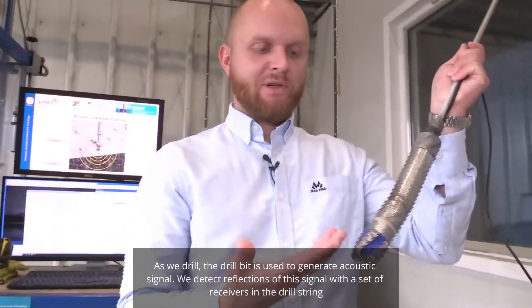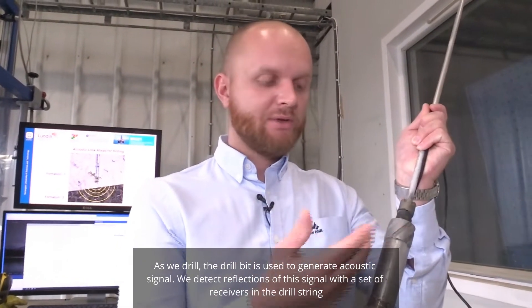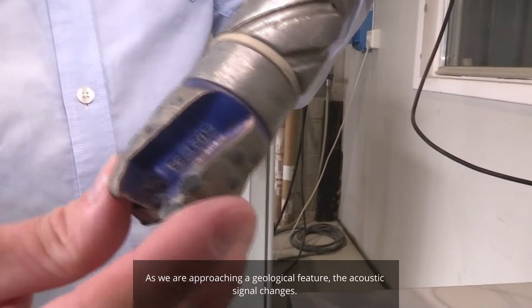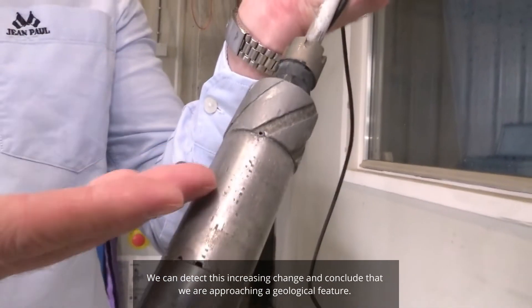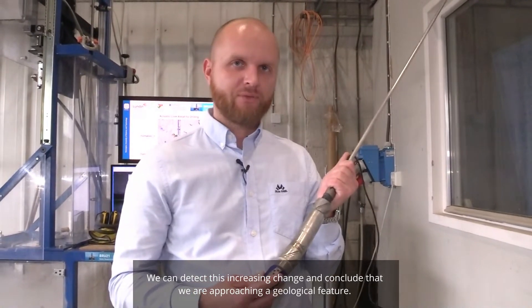As we drill, the drill bit is used to generate an acoustic signal which we are detecting with a set of receivers available in the drill string. As we are approaching a geological feature, the acoustic signal changes. We can detect this increased change and conclude that we are approaching a certain geological feature ahead of us.